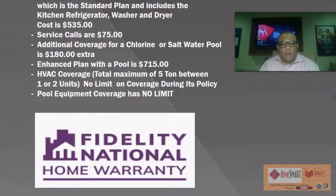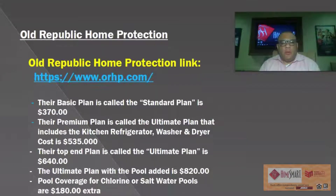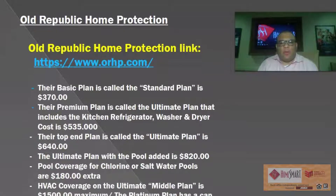The next plan is Old Republic Home Protection. Their basic plan is called the Standard Plan at $370. Their premium plan is called the Ultimate Plan, which includes kitchen refrigerator, washer and dryer, also at $535. Their top-end plan is also called the Ultimate Plan and it's $640. With the Ultimate Plan, if you add a pool it's $820. Pool coverage for both chlorine and salt water pools is the same at $180.